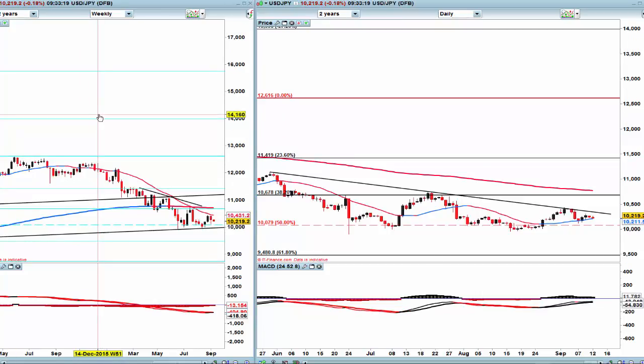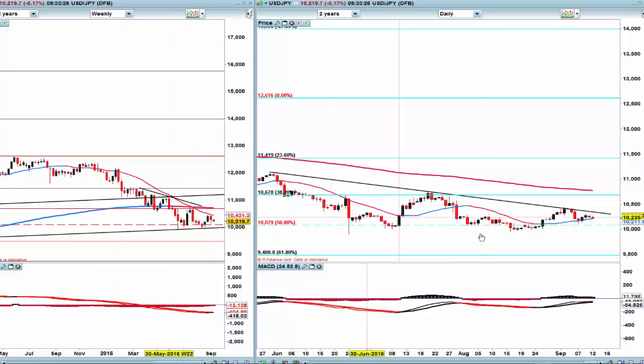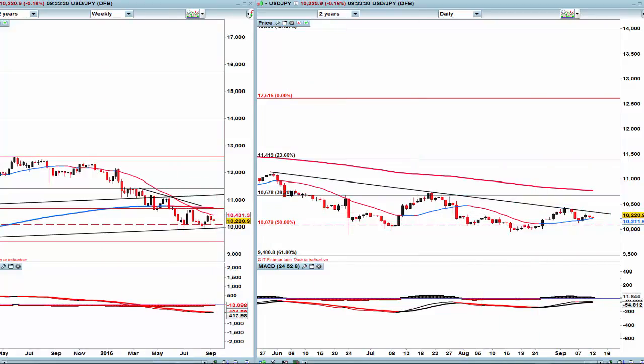On USD/JPY — the yen is seeing a lot of strength. That was a lower close last week, a hanging man type bar, which generally means this is heading lower, and we are struggling here. It looks as if it could come and test close to 100 again, so I'm steering clear of this one at the moment and just waiting until potentially the middle of the week before I engage.